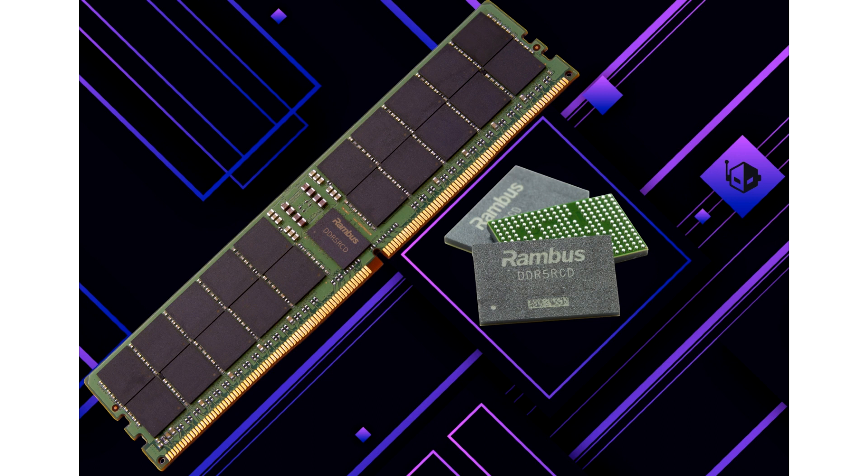Rambus, a premier chip and silicon IP provider making data faster and safer, today announced the availability of its state-of-the-art Gen 4 DDR5 Registering Clock Driver (RCD), which began sampling to the major DDR5 memory module RDIMM manufacturers in the 4th quarter of 2023.